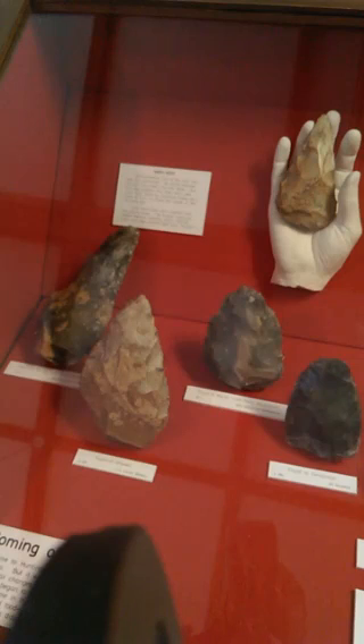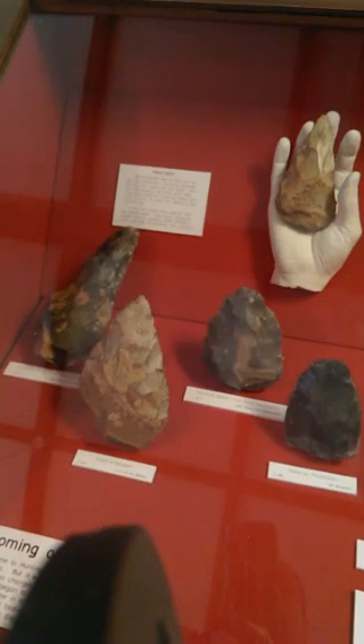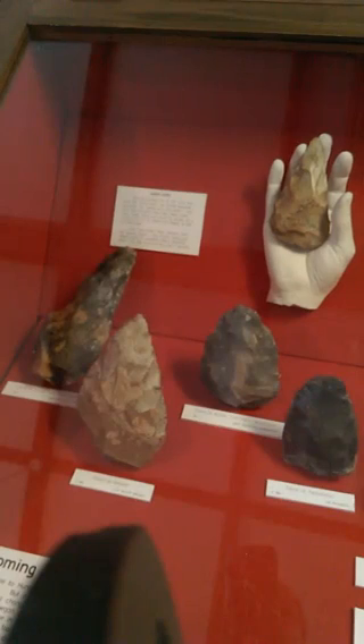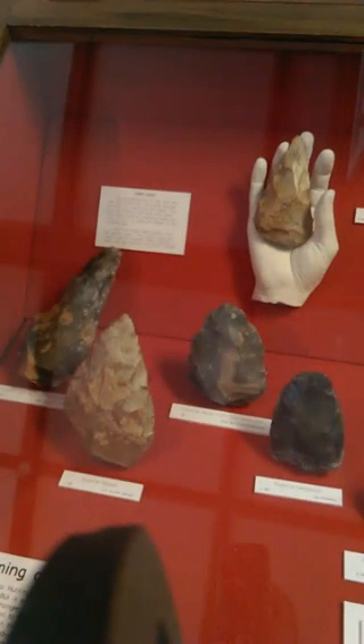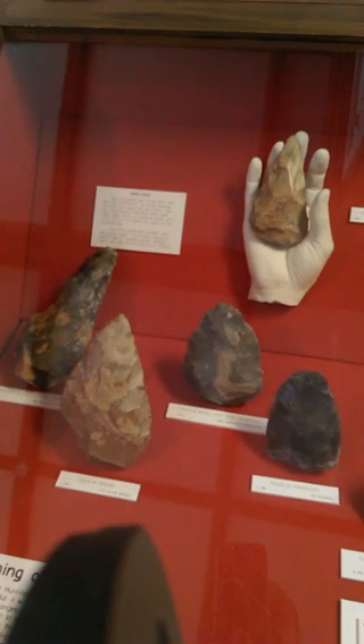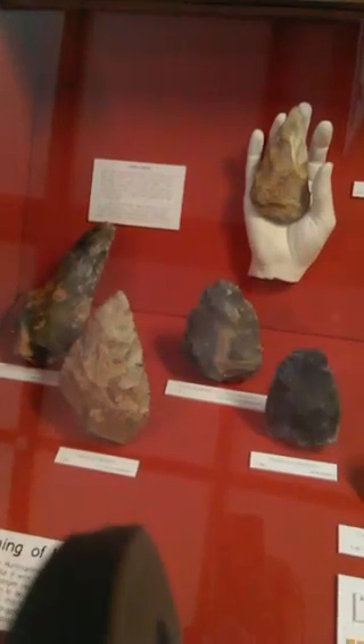I'm here at the Norris Museum in St. Ives in Huntingdonshire, and I'm looking at some of my favorite paleolithic tools. These are basically stone axes that have been made over the ages, and they've actually been made by three different species of man.